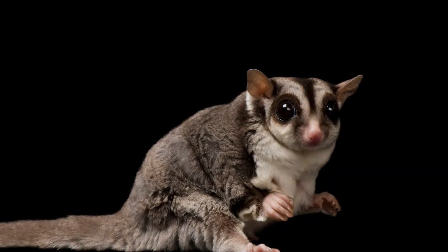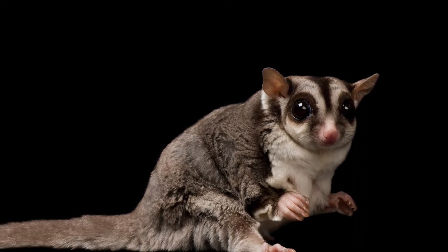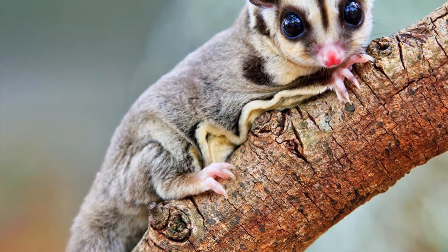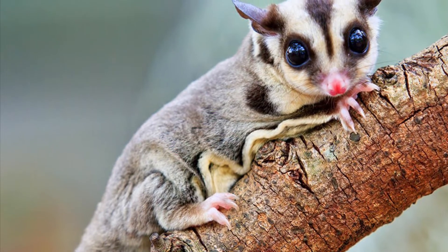An adult male sugar glider weighs four to five ounces, while an adult female weighs three and a half to five ounces. Their head and body is six to eight inches long, while their tail is also six to eight inches long.